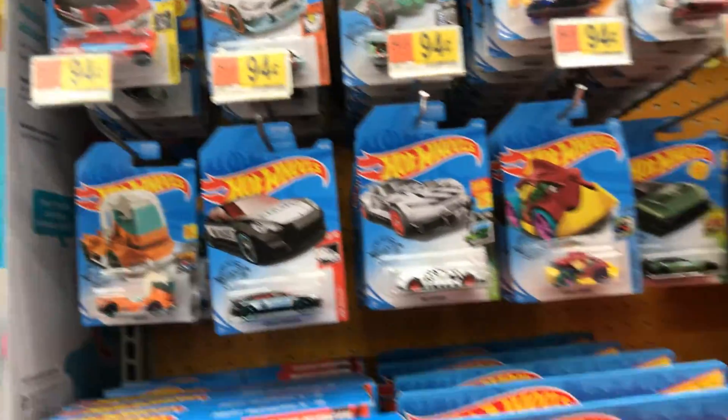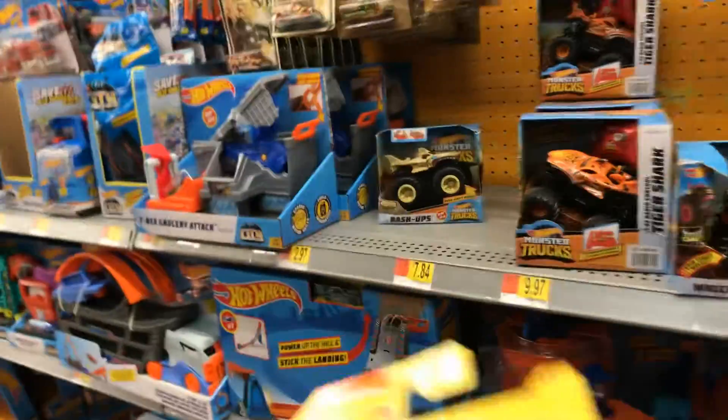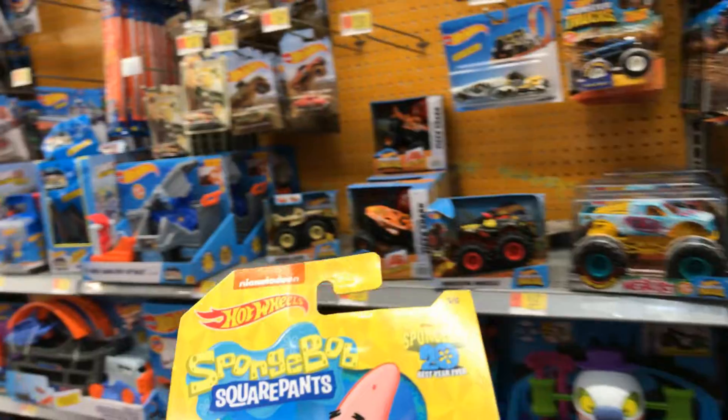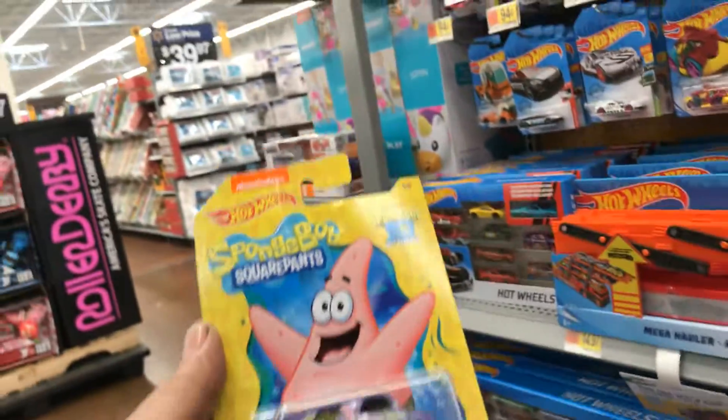Any souvenirs here? I'll just take a SpongeBob — this is all fine, maybe my souvenir of the day. Time to go eat some breakfast, guys. There's nothing here, it's pretty empty. Anyways, have a good day hunting, everyone. Happy hunting — adios!